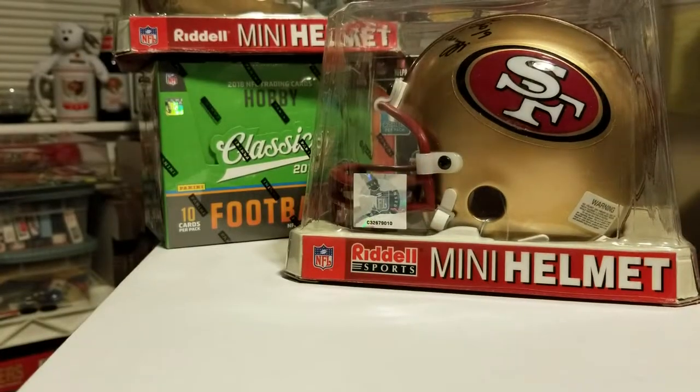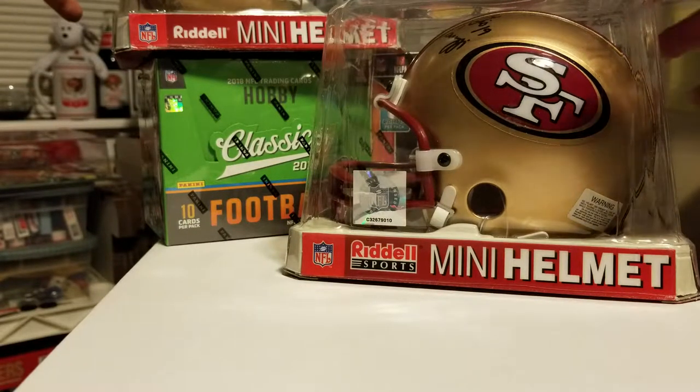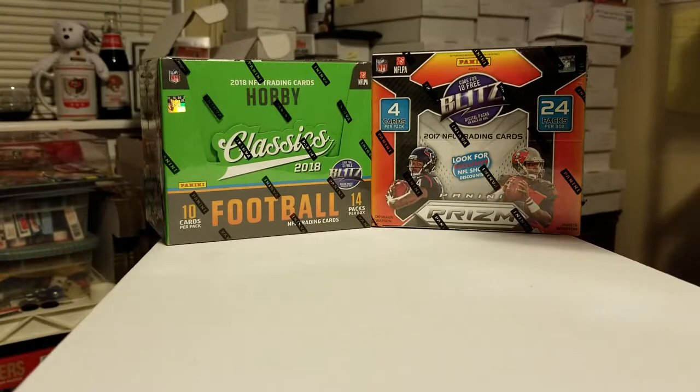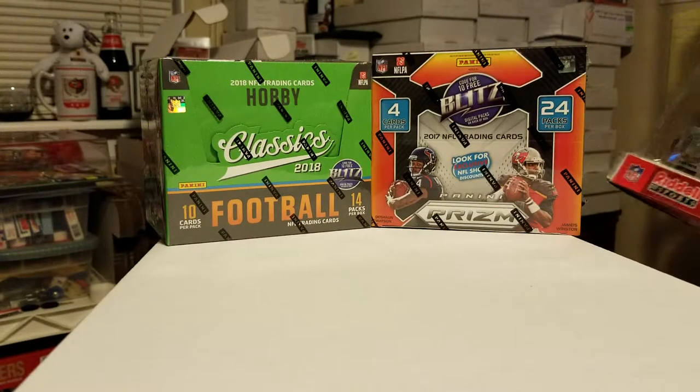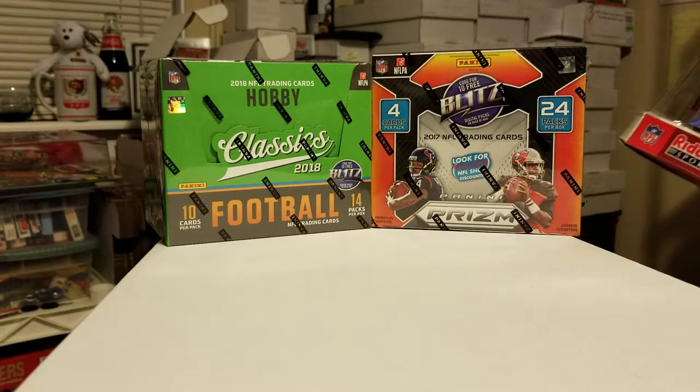You'll see I have a box of Classics set in the background as well. I'm going to bust that eventually with my Prism 17. I just haven't brought myself to break that Prism 17 yet, but I'll bust it in a minute.